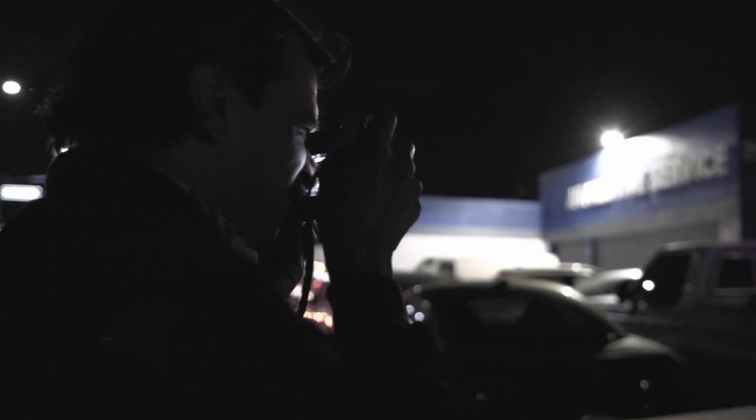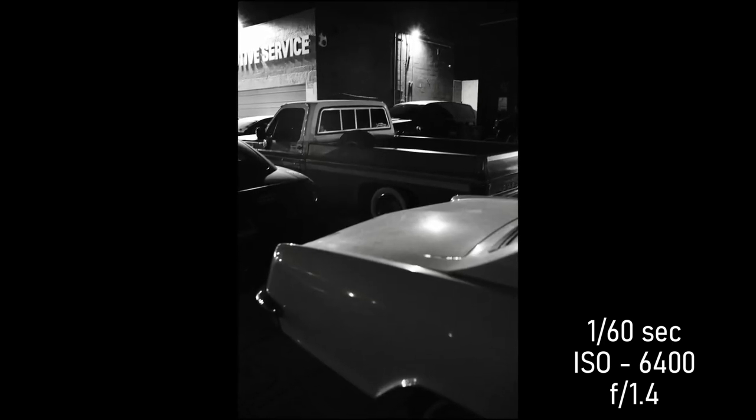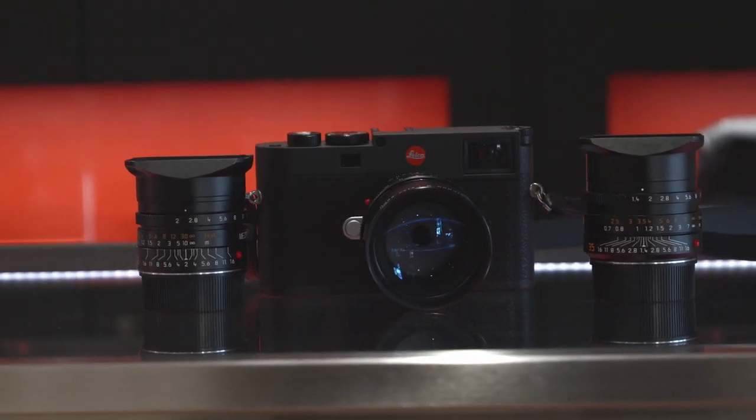Coming from the other bodies I've gotten to experience, it definitely still stays true to the Leica ergonomic feeling — just the way it's compact, sleek, and really designed for a street photographer who's on the go and incognito. The sharp lenses to pair with it are, as always, very solid. With the new black aluminum finish it is lightweight compared to the other bodies — it almost felt like nothing was in my hand.